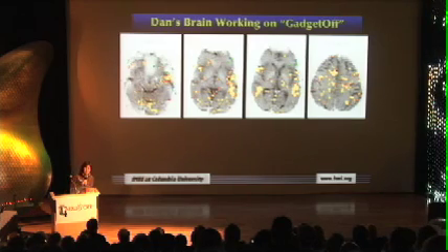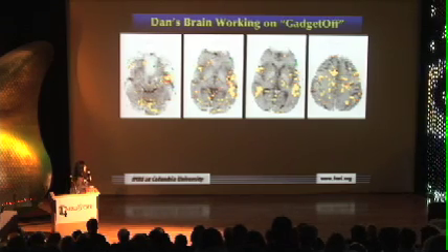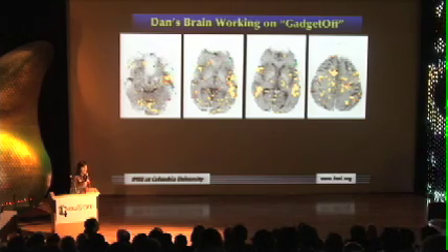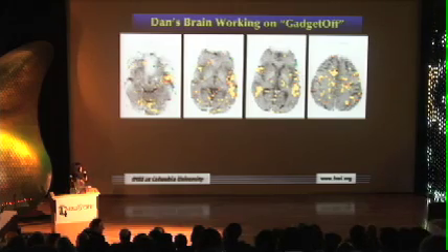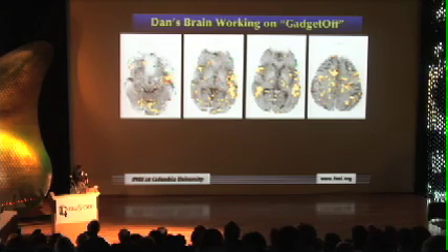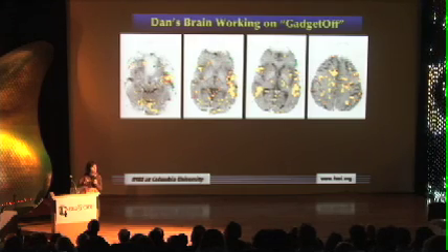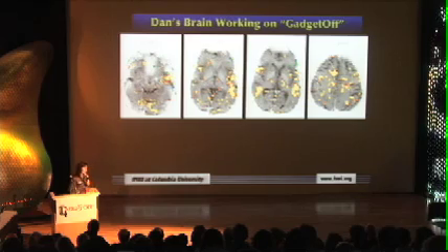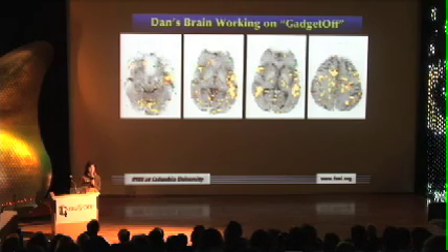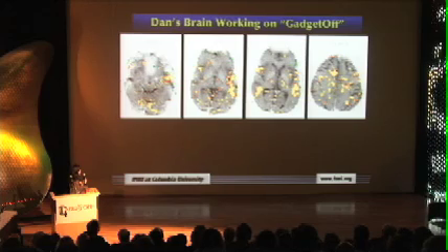This is Dan's brain really worried about whether Gadgetoff was going to be around next year. This looks kind of fuzzy, but to those of us who spend a lot of time looking at brains, this is really quite beautiful. I've picked four slices that represent his whole brain — at the bottom, just up a little farther, almost to the top, and pretty much at the top. You can see almost all of Dan's brain is really worried about whether Gadgetoff is going to be around next year. The yellow, red, and all these spots represent the areas that are active — when the neurons in Dan's brain get really active, the scanner knows that and we color those areas with pseudo colors.